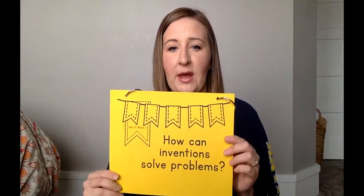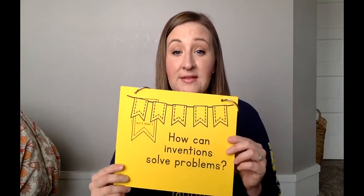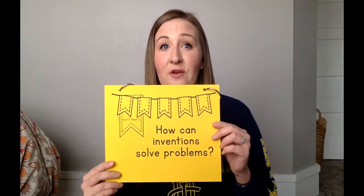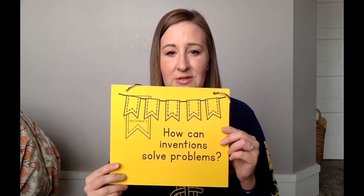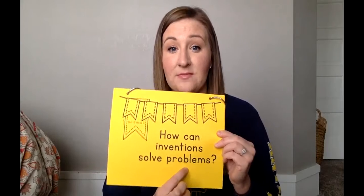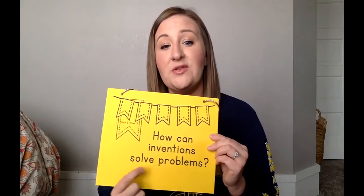Before we really dive into the story, we're going to talk about what this entire reading is going to be about. Our essential question is: how can inventions solve problems? We have a lot of different problems in the world at different times, and right now our biggest problem is COVID-19. There are scientists out there trying to create a vaccine to cure this virus or prevent us from getting it again. So it's a good time to talk about inventions and how they solve problems. Our skill that we're going to talk about is problems and solutions — if we have a problem, how are we going to solve it?